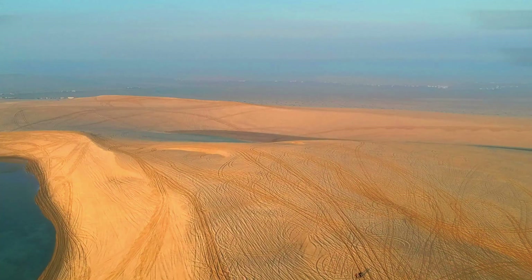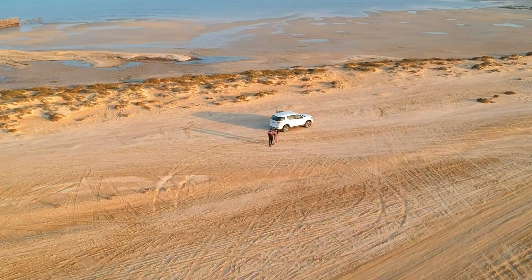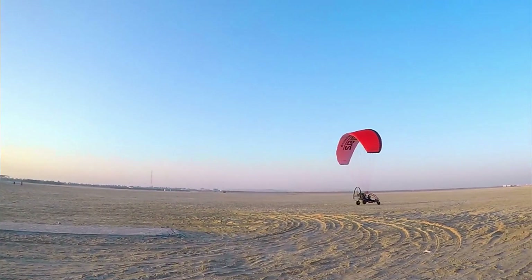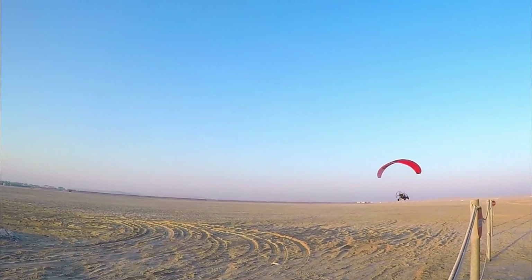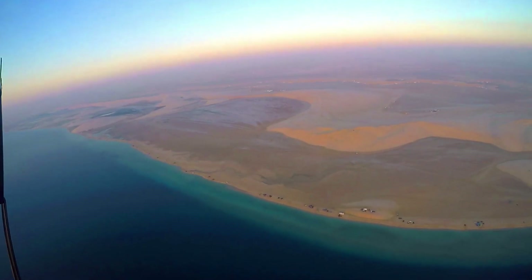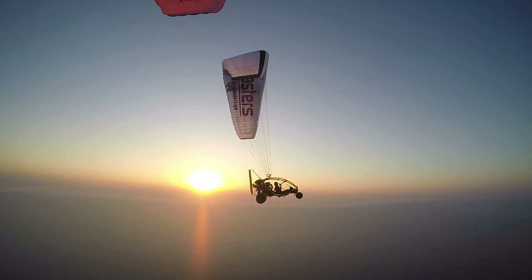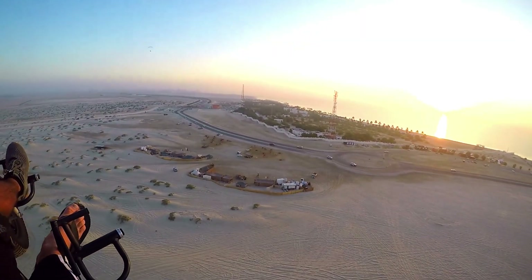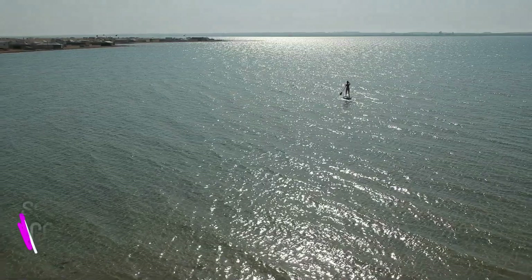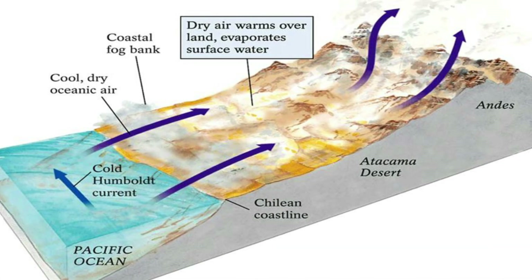Coastal deserts are found near the coast where the land meets the ocean. Despite these deserts being close to the water, they still remain very dry. Cold ocean currents that run along the coast cool down the air, which makes it difficult for the air to hold any water or for the rain to reach more inland.